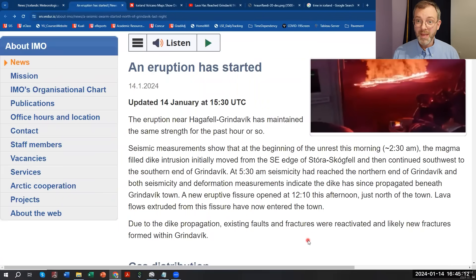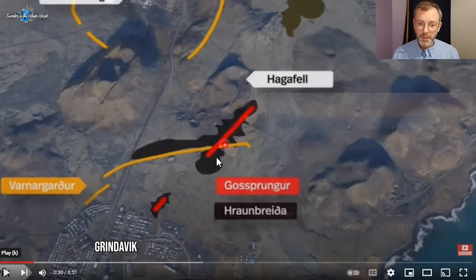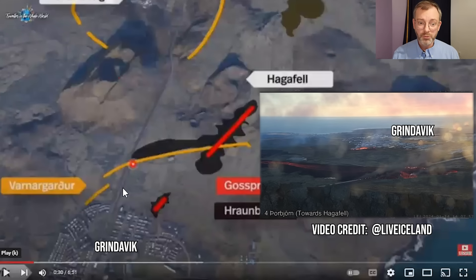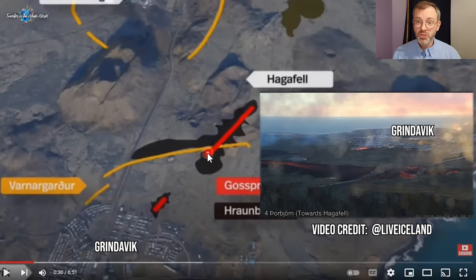To bring you up to speed: this morning about 8 a.m. local time in Iceland, the first set of fissures opened up, just near Hagafell Mountain. This red line marks the fissures, and you can see it crosses the barrier wall that has been made to protect the power plant and the Blue Lagoon, and to protect the city of Grindavik. Unfortunately, the fissure opened up right through the protection barrier.